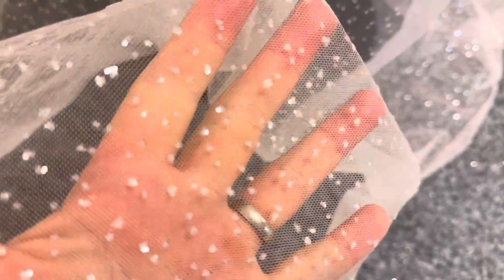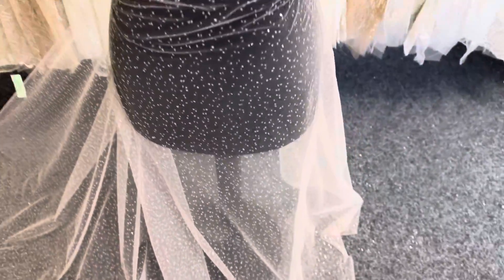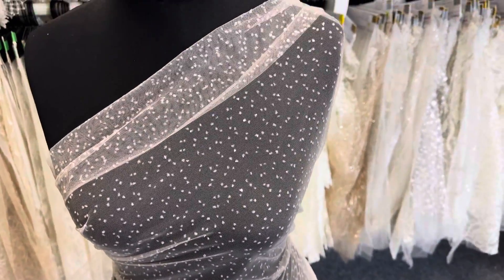Hopefully you can just make that out as I scrunch the tulle together. The flakes are fairly matte and spaced out, so it's very lightweight. It's very feminine and dainty.